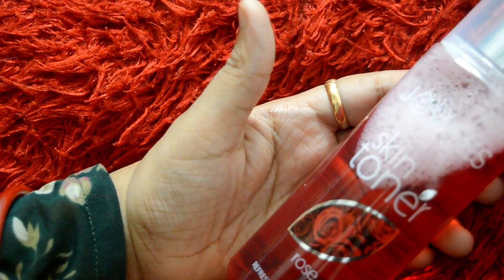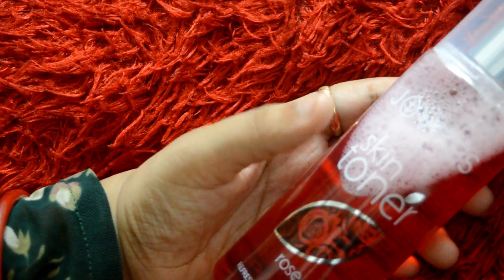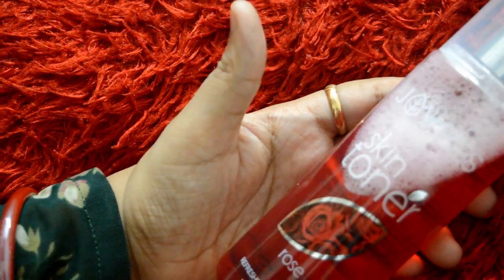It doesn't have much chemicals so it doesn't irritate the skin. For the application process, first clean your face with a face wash, then spray it on as you can see — you don't rub it, just let it dry normally and wait about 4 to 5 seconds, that's all.